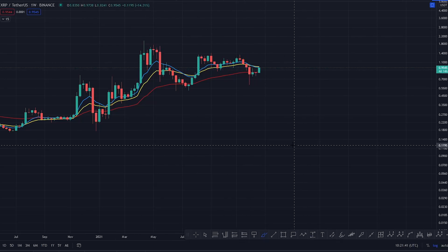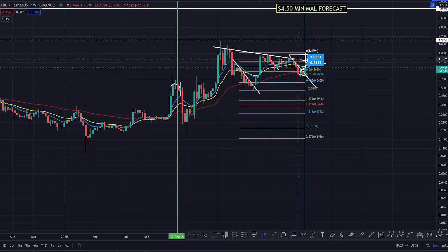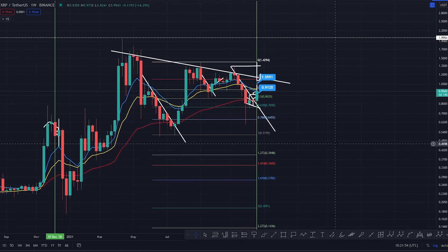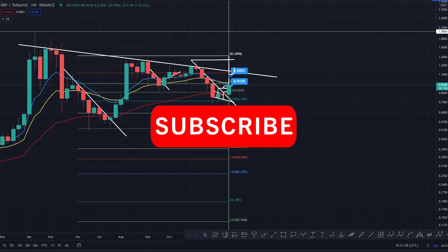Essentially coming down, holding support, starting to come back up, and you're looking at a retest of that white trend line — a key level of resistance. If we start to close above that on the weekly, that would be mega for XRP. So that's a quick update: XRP is looking good, it's got continuation, and it's trying to get up to those resistance levels. Take care everyone, stay healthy, stay tuned — bye bye.